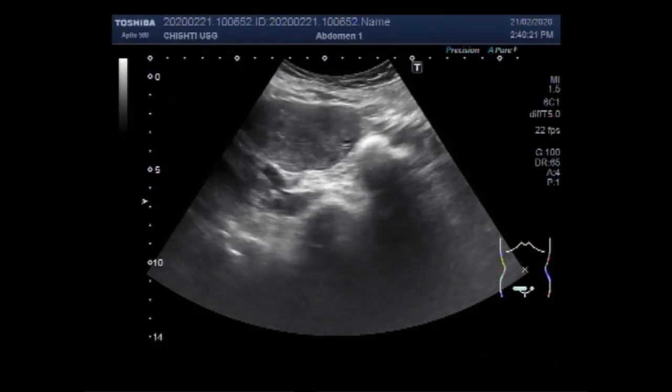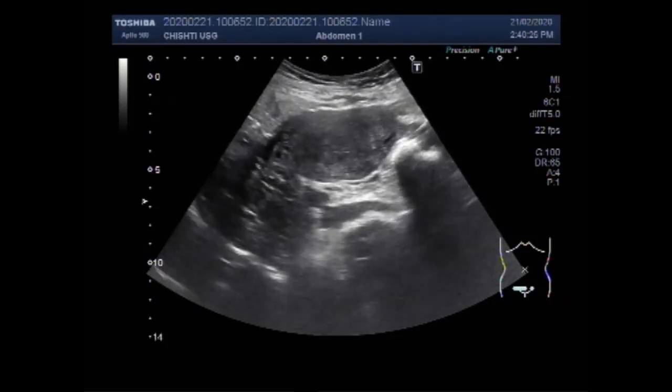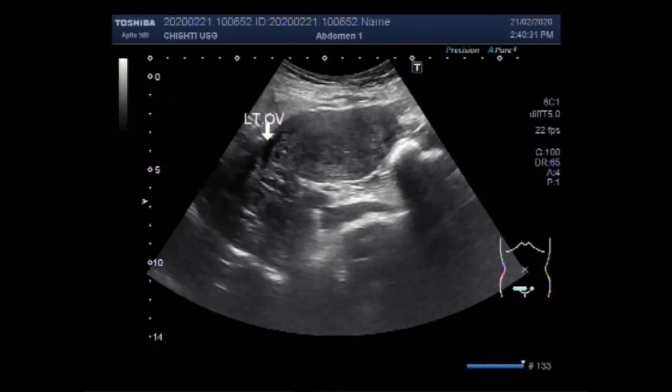Vaginal discharge that doesn't stop and may be pale, watery, pink, brown, bloody, or foul-smelling. You can also see the left ovary on this view.